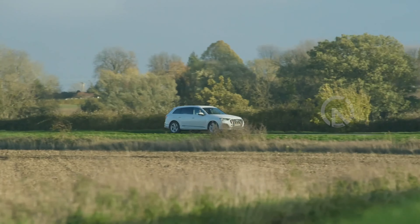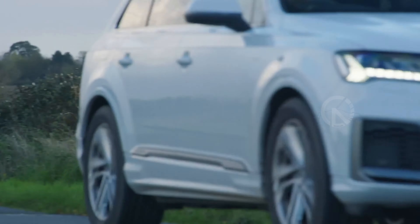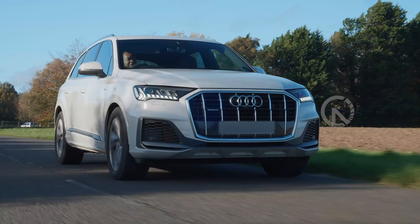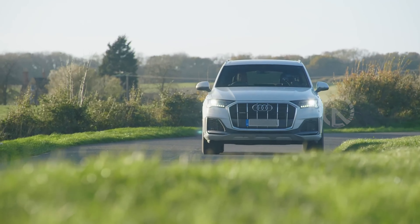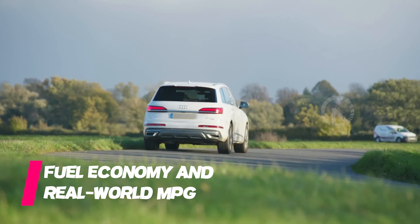When the Q7 is fitted with the optional performance tires on 21-inch wheels, it feels agile and lively like a pumped-up sport wagon. The adjustability of the optional air suspension paired with the added agility of four-wheel steering makes the Q7 surprisingly fun to drive down a twisty back road. It also rides quite smoothly.